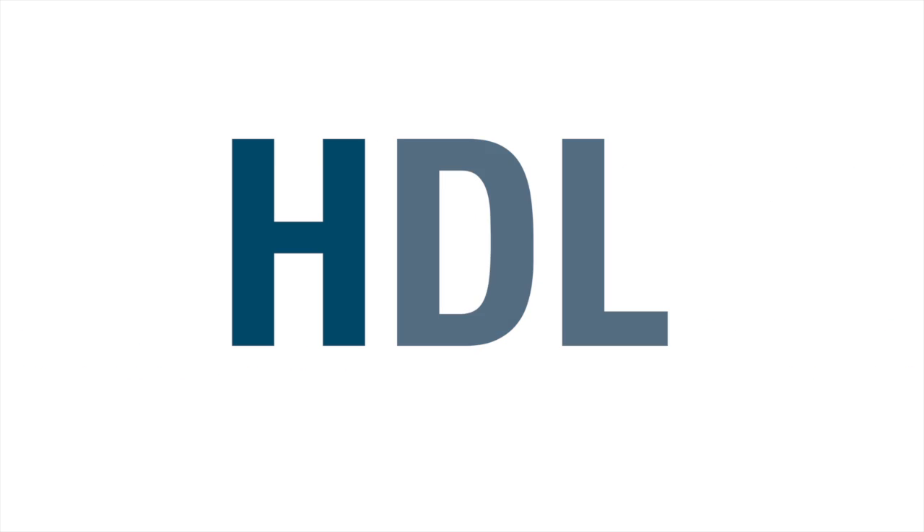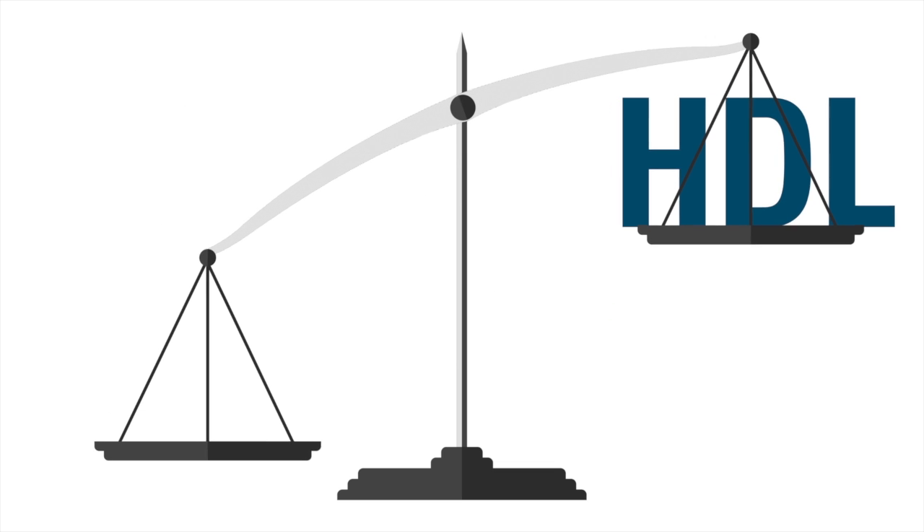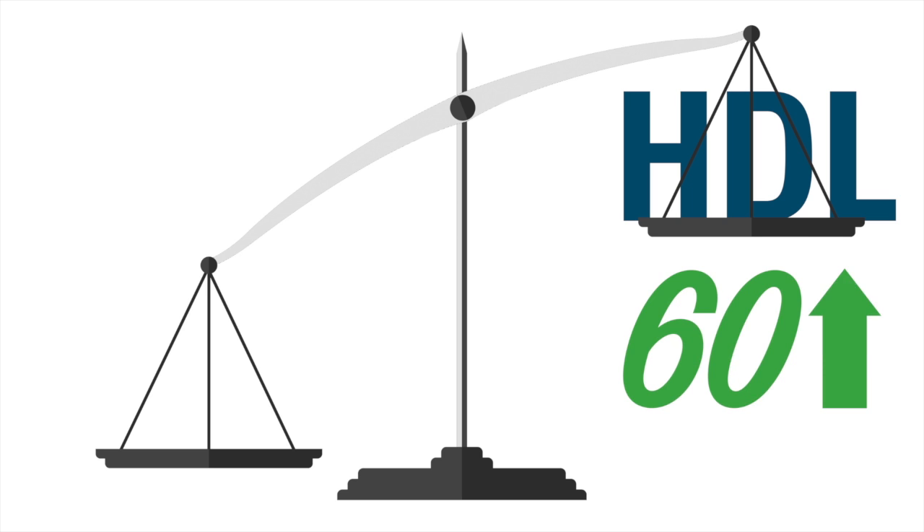HDL — I like to think of H for healthy, or hero cholesterol. This is the good cholesterol, and it's positive when it gets higher. You want your HDL to be 60 or greater.